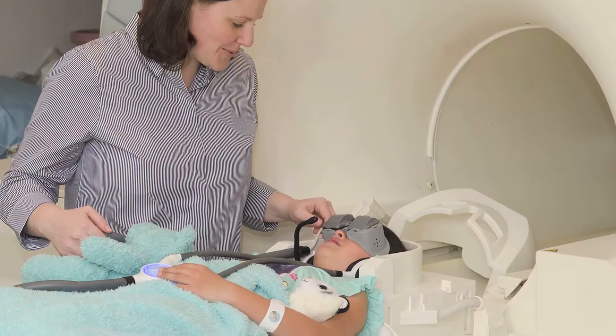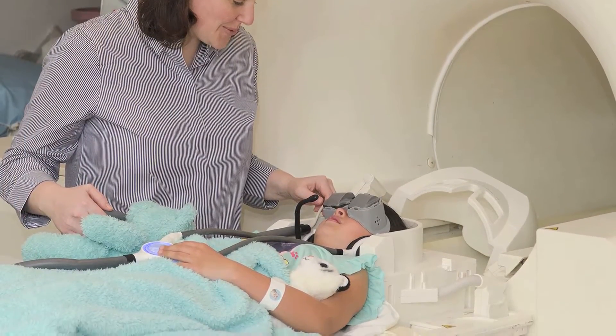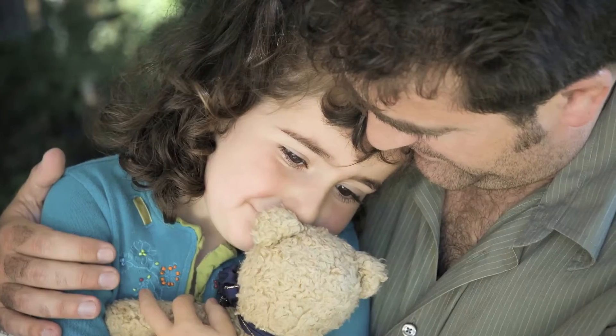Preparing your child in advance for his or her MRI is the best way to ensure a successful scan. Answering your child's questions ahead of time may help alleviate some fear and anxiety they might have. How and when to prepare your child will be dependent on their age and temperament.